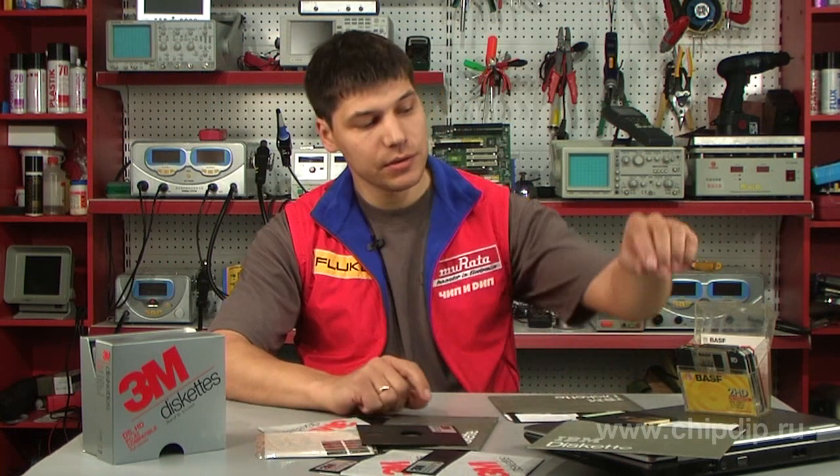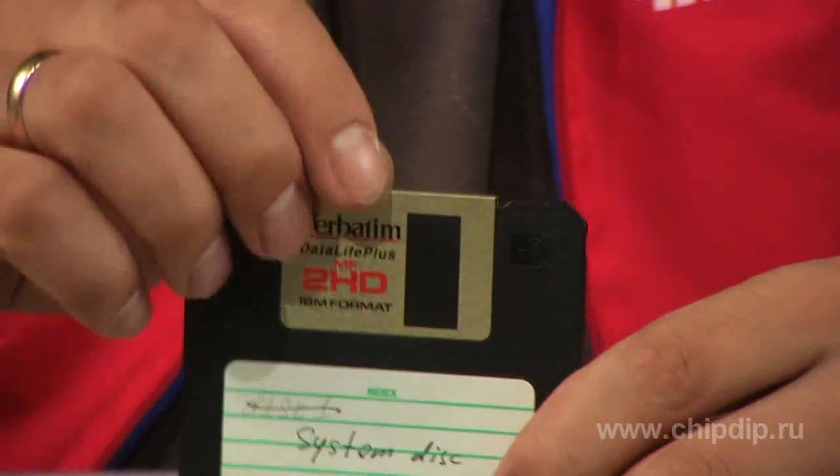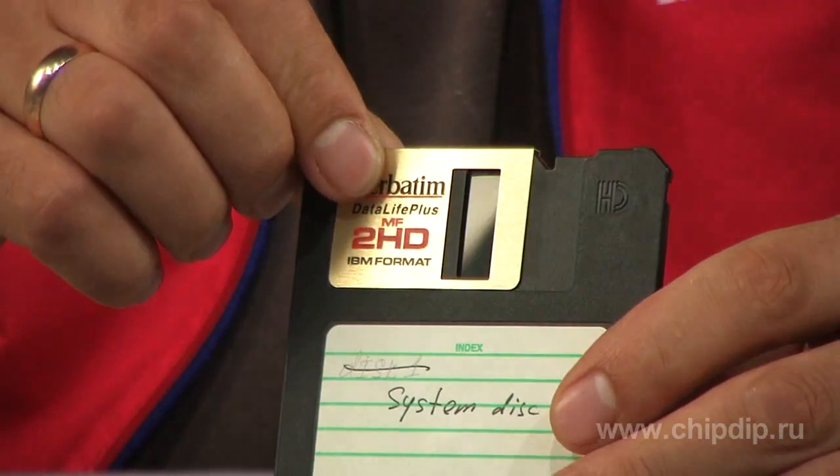Finally, in 1981, Sony introduced a 3.5-inch floppy. It also went through an aggressive battle of standards, as other companies suggested using 2, 2.5, or 4-inch discs. Only in 1984 did a 3.5-inch disc become a generally recognized standard. The case of the floppy became even harder, and unlike 5-inch floppies, it was protected with a special spring shutter.